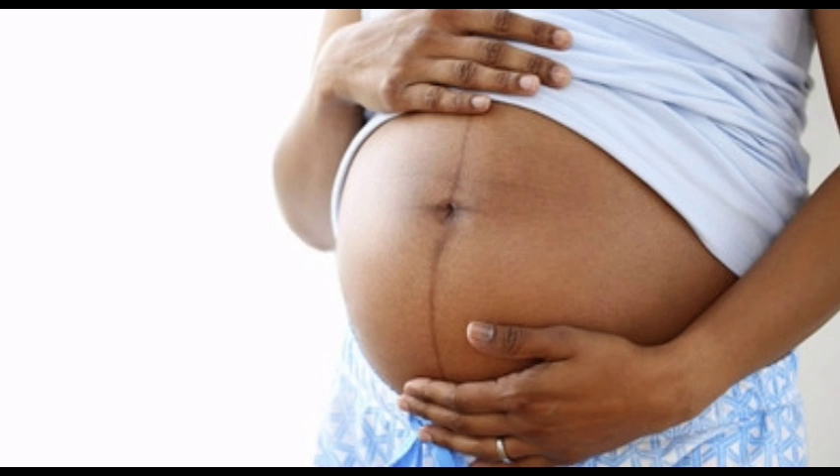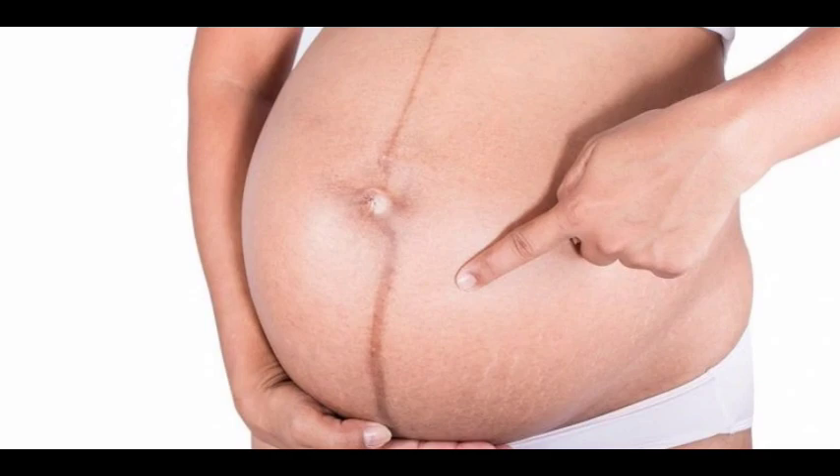Four: linea nigra appears on the belly usually from the second trimester of pregnancy, usually around 20 weeks. Five: linea nigra fades after pregnancy when hormone levels return to normal. However, it fades gradually — it might take weeks or even months.